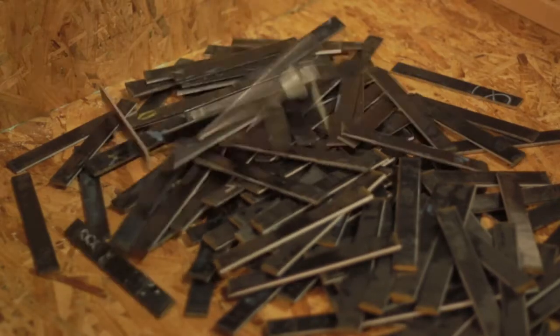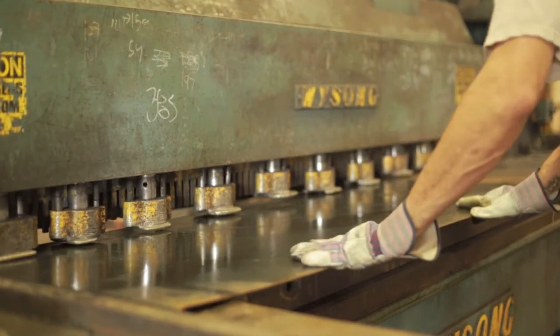Using progressive tooling allows us to make large continuous runs of product from coil. We also have customer-owned tooling that we run and maintain for their individual production. We have two dedicated lines using progressive tooling.